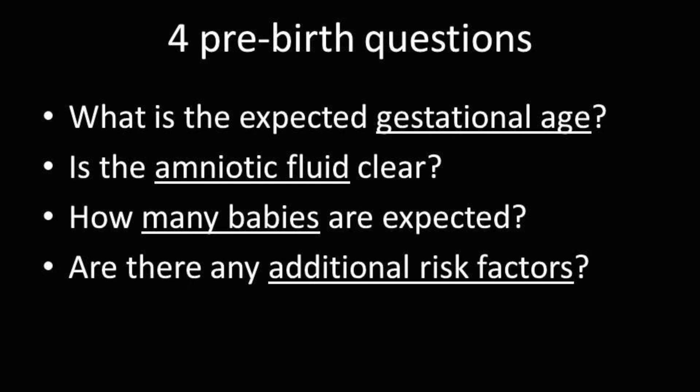Obstetric and newborn providers should establish effective communication to better coordinate care. Before every birth, you should ask and know the answers to these four questions. Use the responses to determine if you have the necessary personnel and equipment.